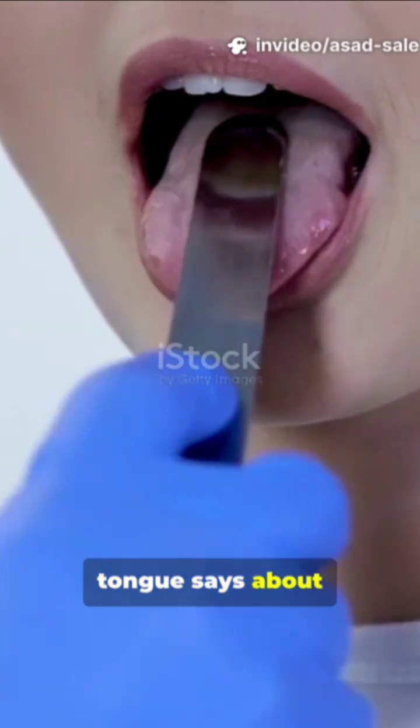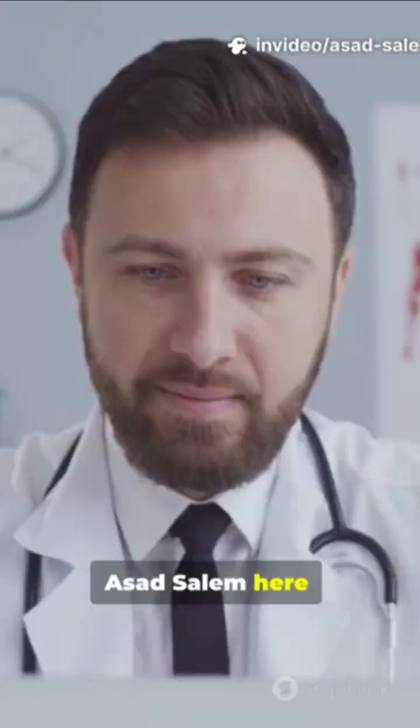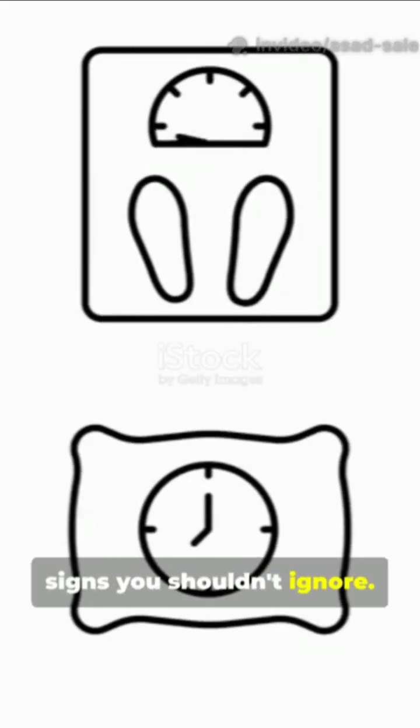If you've ever wondered what your tongue says about your health, stick around. Dr. Asad Salem here. Let's break down the signs you shouldn't ignore.